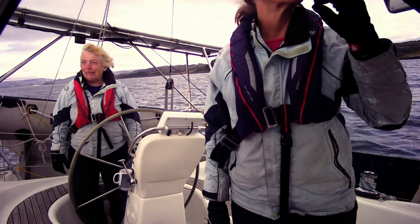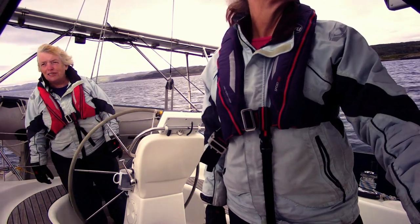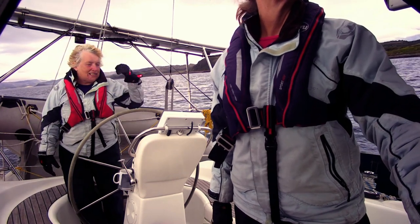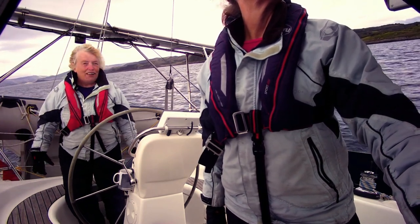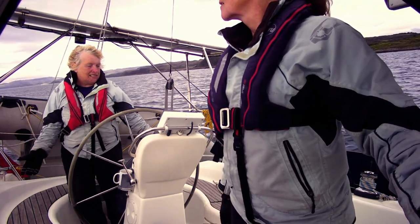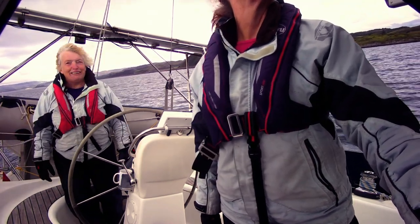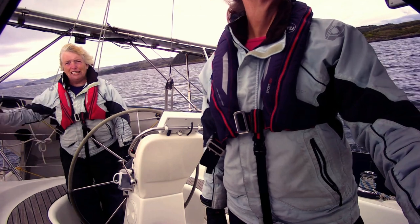Currently we've got 18 to 19 knots of apparent wind and we're actually going at 5.8 to 6 knots. Because we're close-hauling, we're making that much of the wind. So the sea state is only feeling about 13 knots of true wind but we're actually going at 6 knots. It's just a funny business when you're close-hauling, because you can make wind.